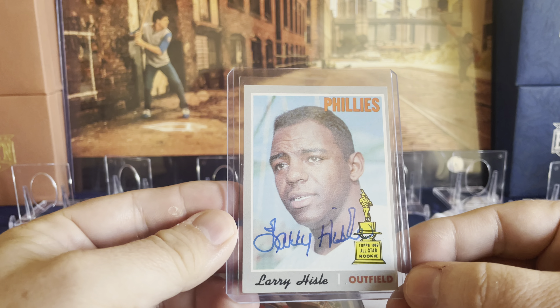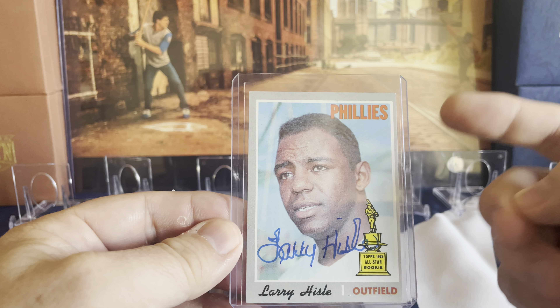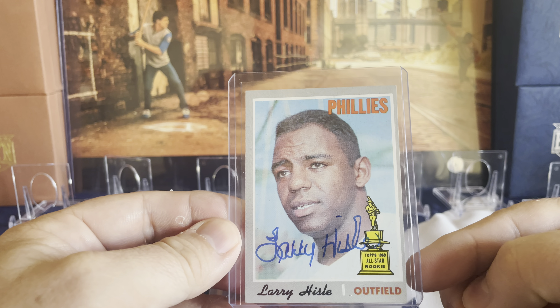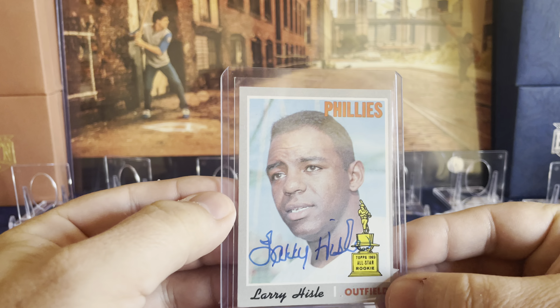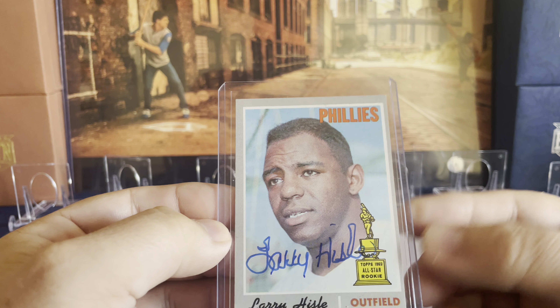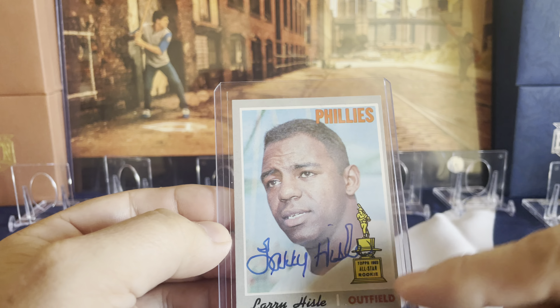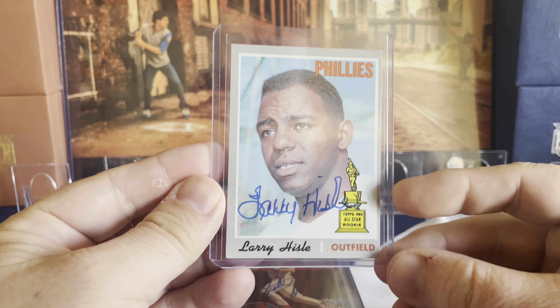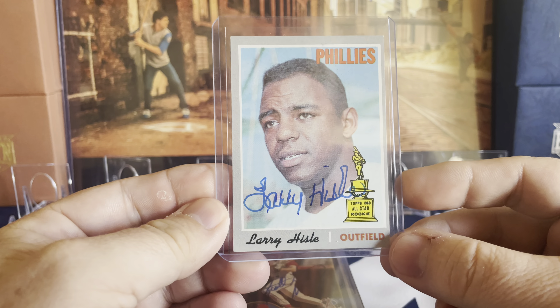Next up was Larry Heisel — I think he played for the Cubs or White Sox, but I picked him up on a Phillies card. This is a 1970 Topps that I pulled from COMC. It was one of the nicer-looking cards for condition, and I thought it would be cool to have the Rookie Cup logo on the card with the autograph. I really like how this card and autograph turned out — it was fantastic.